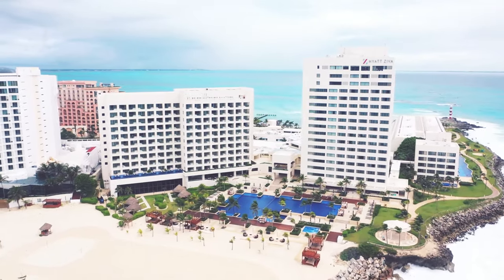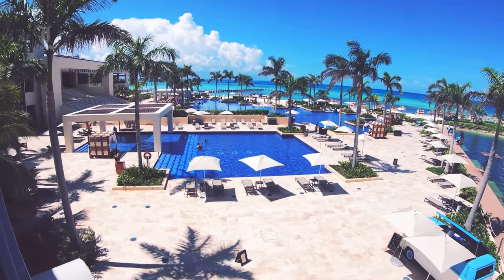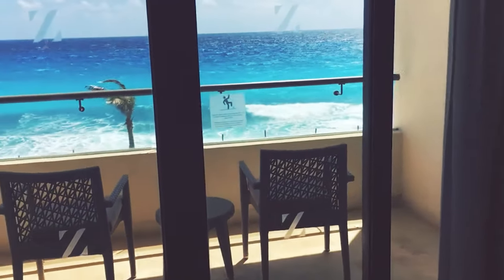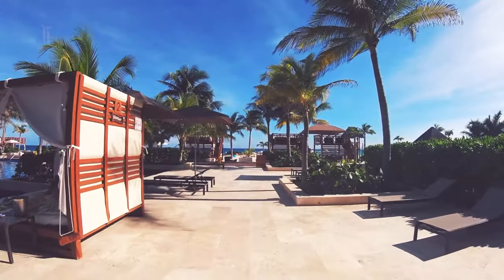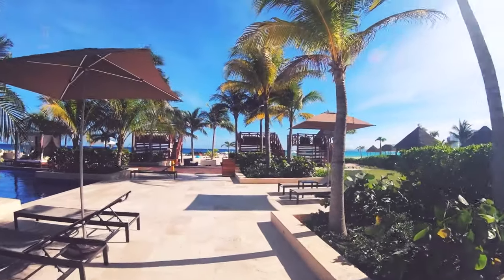The ocean, which surrounds the property on three sides, is the focal point for this all-inclusive resort in Cancun, Mexico. Many of the rooms are designed to face the ocean, and the lobby is elevated, giving guests stunning views across the water. As the hotel is on the end of the Yucatan Peninsula, a beach is always within a few steps.